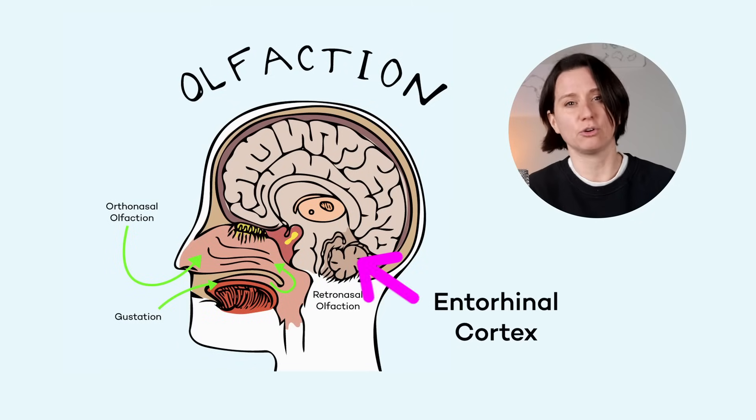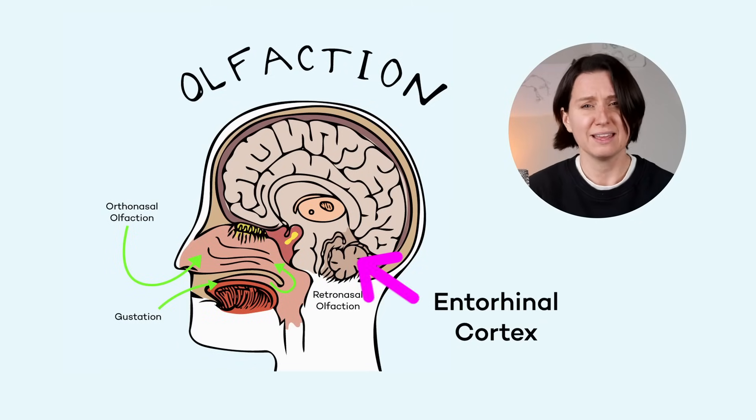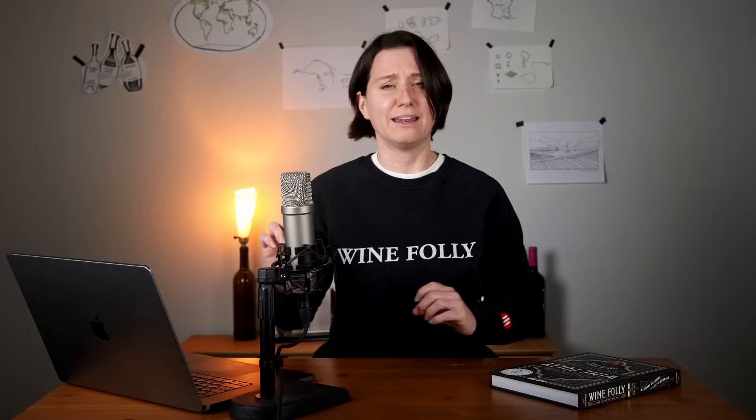There's a region in your brain called the entorhinal cortex, which plays a key role in memory and navigation. It's like your brain's filing cabinet for sensory experiences, and it's also one of the first areas affected by memory disease.